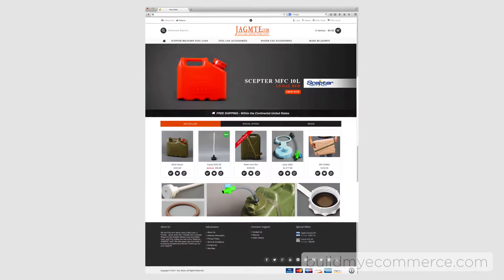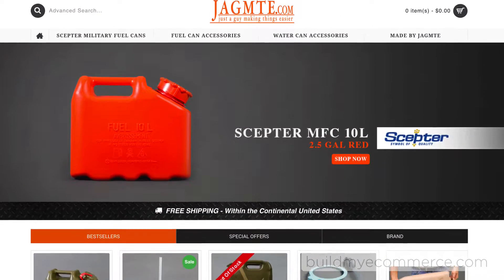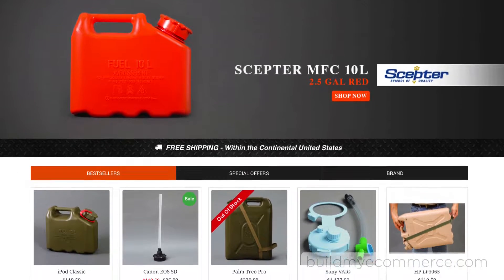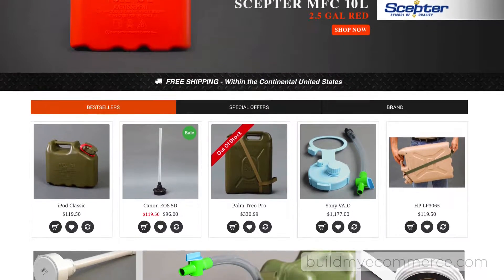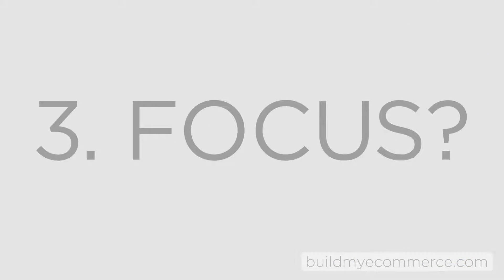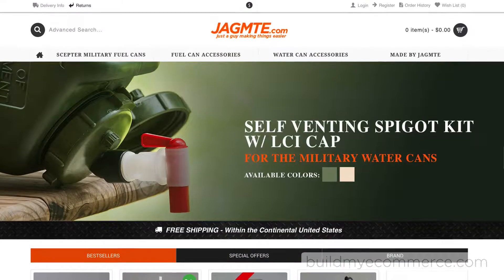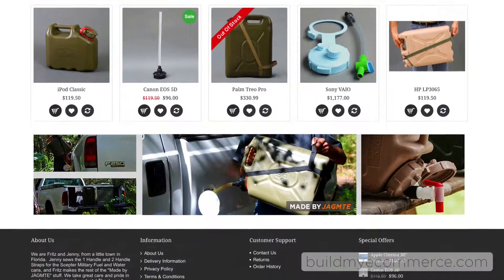Did I play? Yes. This was the first version and I was playing to see what works and what doesn't. It looks okay, but I did not take full advantage of all the images I was provided.